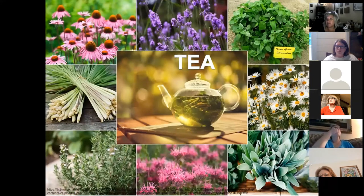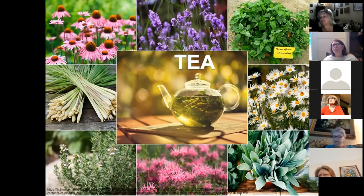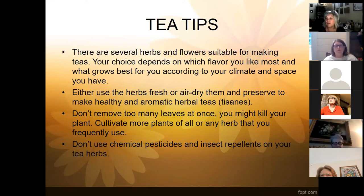Now from moon gardens we'll jump into tea gardens. If you were with us last week, true tea only comes from the Camellia sinensis family, so typically we're not going to be growing that in our home landscapes. What we actually grow — tisane — is all those plants you see pictured here, but for all intents and purposes we'll just refer to them as tea. There are so many plants we're probably already growing that are suitable to use as a tea.